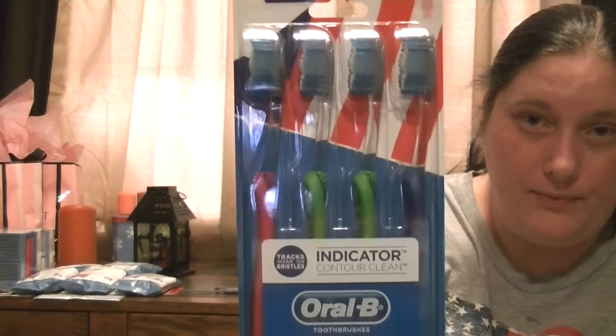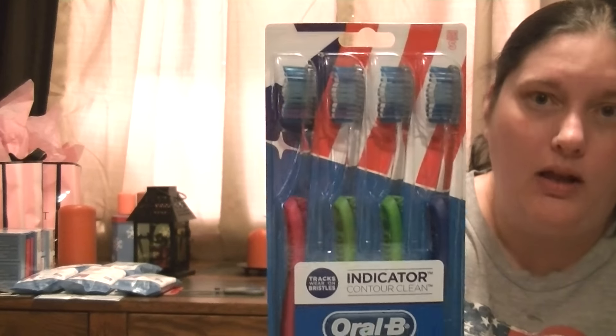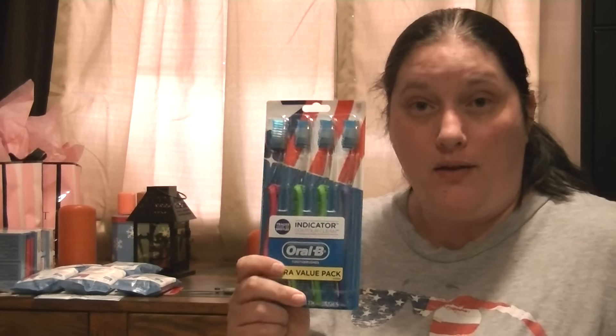I went back to Target to go do another deal or several other deals. These are the Oral-B Indicator four packs — extra value packs, four toothbrushes. On coupons.com there is a printable coupon for $2 off one of the four packs. My Target did not have any of these deals marked whatsoever — not in the paper, not on the shelves. I was on Instagram scrolling around and saw the deal posted there. I found a sales associate and had her check them, and I was correct — they are doing this deal.